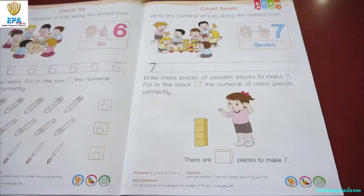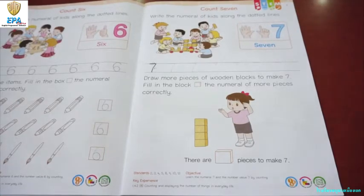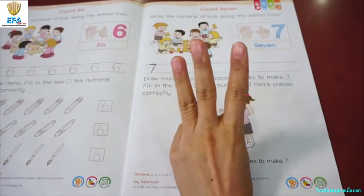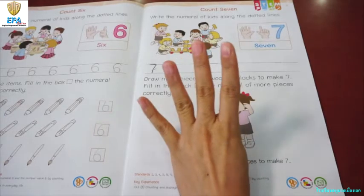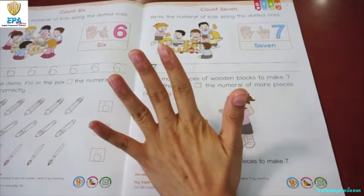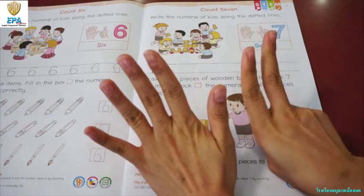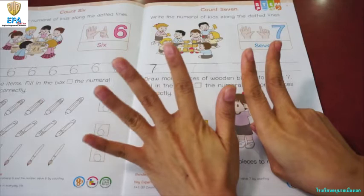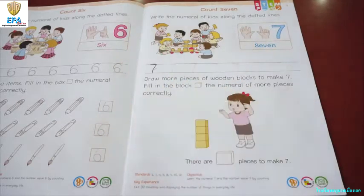Count seven. Can you help me count seven, please? Okay, let's start with one, two, three, four, five, six, seven. Okay, there you go.